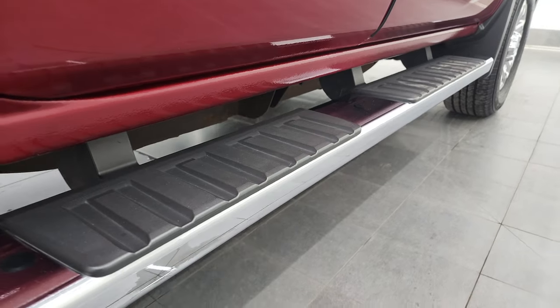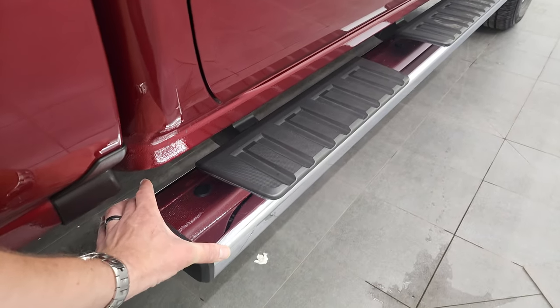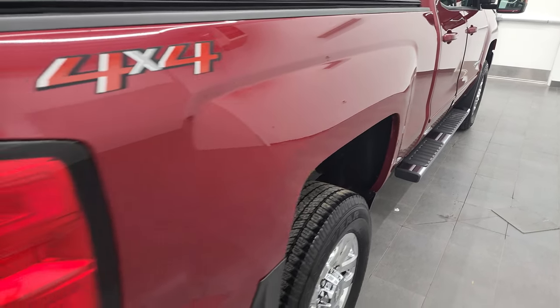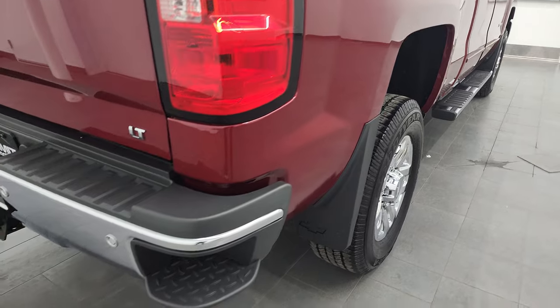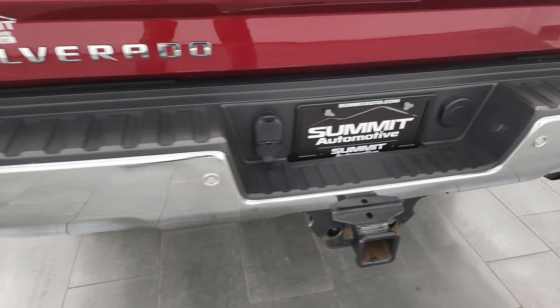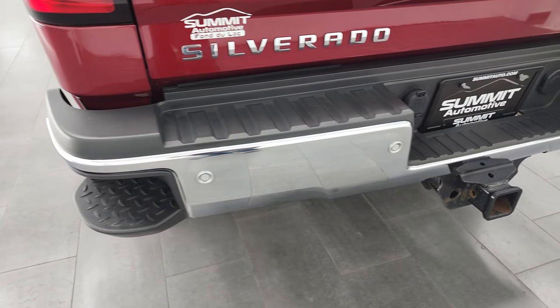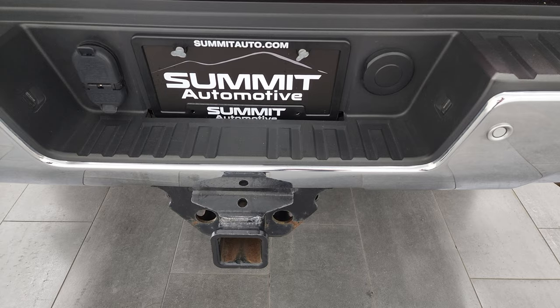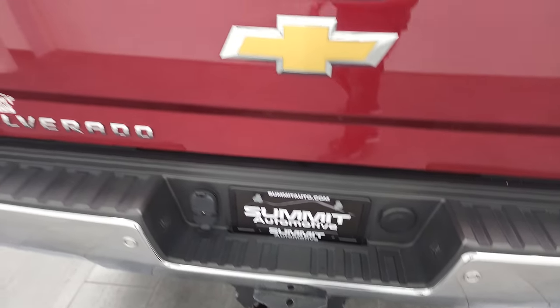Comes with really nice factory chrome step bars — I like that they're wide, about four or five inches wide. Coming around to the back, the rear bumper is in great shape with no dents or dings. It does have the rear bumper steps and rear bumper parking sensors. Full towing package, which includes receiver hitch, four-pin and seven-pin wiring.